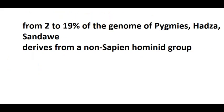Among the populations examined, Pygmies had the most genetic variation. Hadza and Sandawi have less genetic variation. Overall, from 2 to 19% of the genome has been found to be of archaic origin.